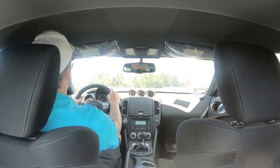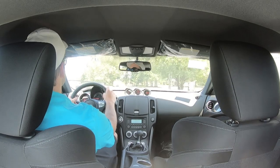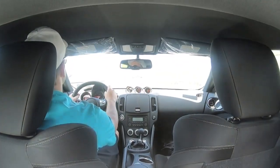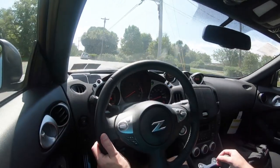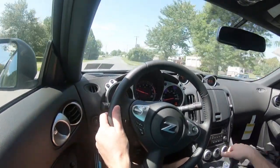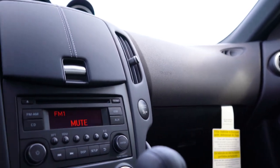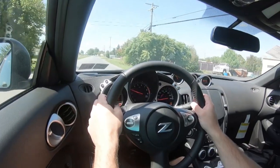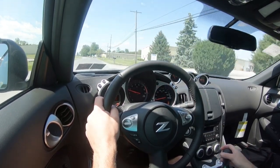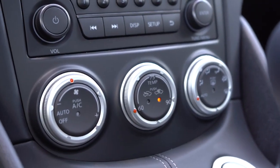HomeLink garage door opener controls come with Sport Touring and NISMO trim levels — convenient since the clip-on visor type can rattle at highway speeds. Sport Touring and NISMO also get aluminum pedals. There is no moonroof available — just like the Mustang. Everything is simple to use; it is most definitely more of a driver's car. The driver's right knee area has a padded leather surface rather than hard plastic, which is a nice touch in a manual car. Climate control is found right in front of the shifter.